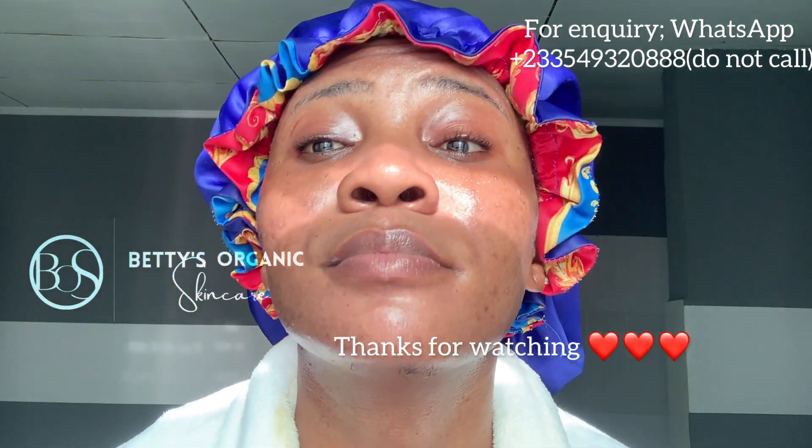So join the glow squad today — no matter your budget, we've got you. Start taking care of your skin, be consistent, give it time, do not rush it, because your skin is going to represent you for a very long time. Be mindful of what you use on it. Thanks so much.